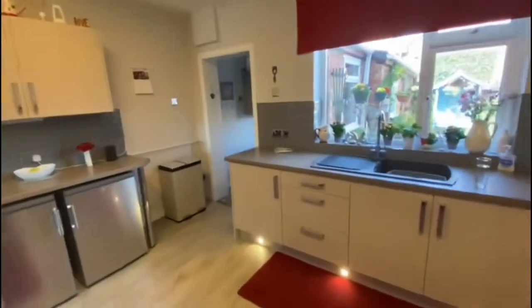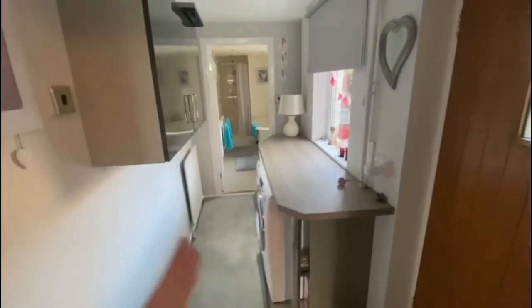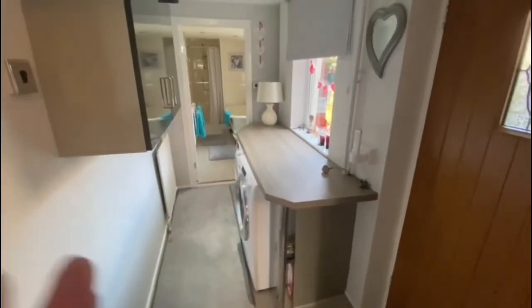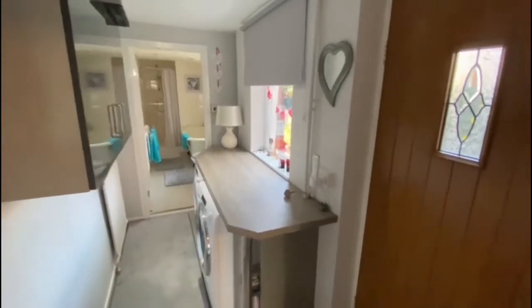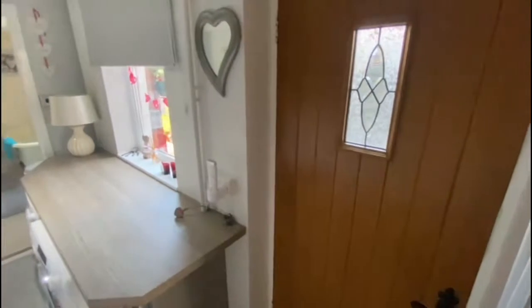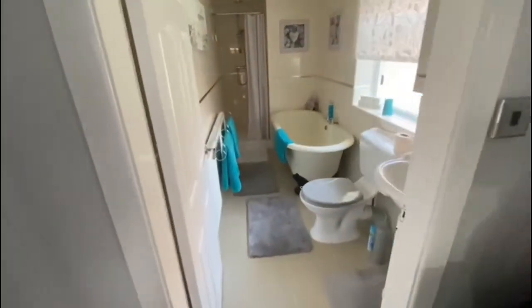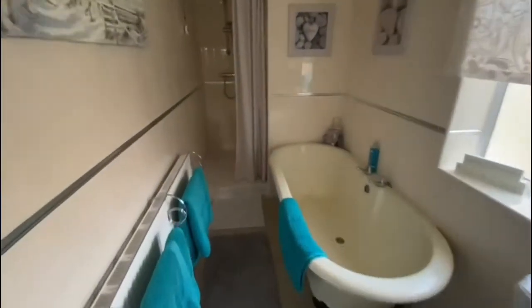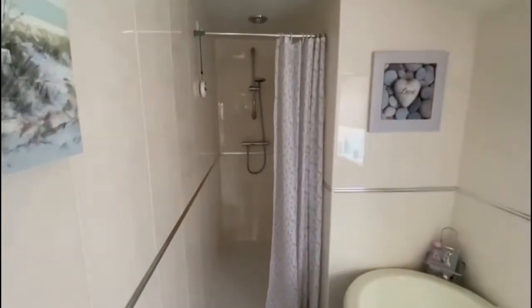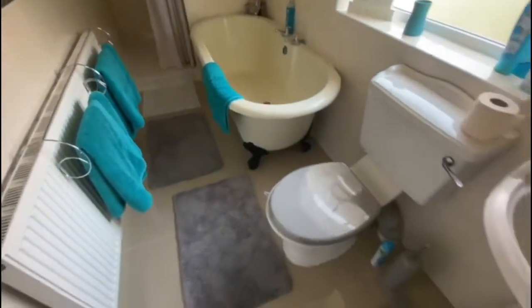This area has been turned into a bit of a utility room — again with nice worktops, plumbing for a washing machine and dryer, and a door leading out to the garden. There's a ground floor bathroom with a nice roll-top bath, which is a lovely feature. You've also got a walk-in shower, and as you can see it's all fully tiled floor to ceiling — really nicely done.